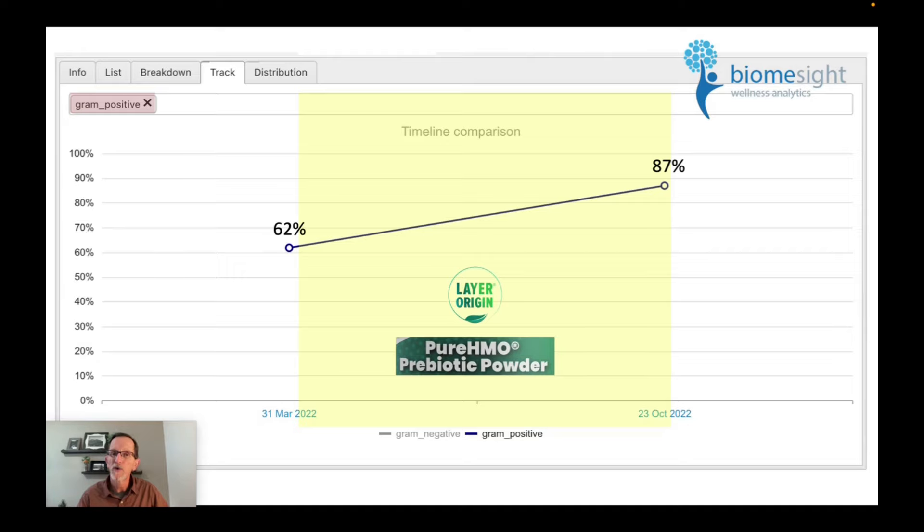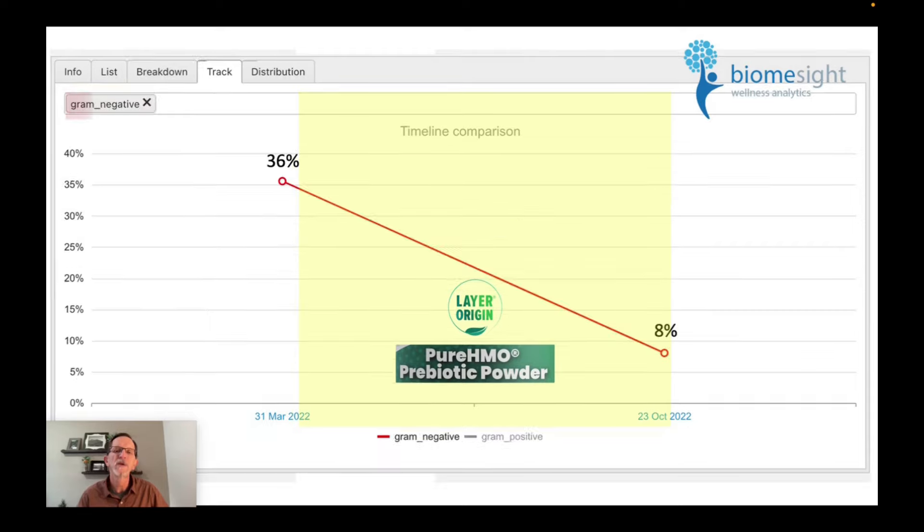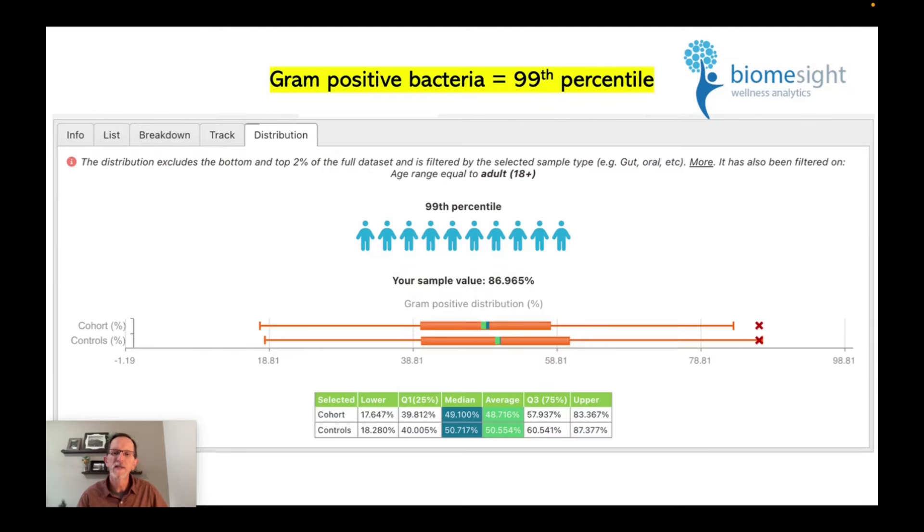It just so happens that in our gut, gram-positive bacteria have a positive benefit, and gram-negative bacteria have a negative benefit — which might be helpful to remember. My friend's result was that before going on HMO, 62% of his gut bacteria were gram-positive, and that rose to 87%. He is the fourth person I've tested, and I've never seen a result that high — these are just crazy results. His gram-positive bacteria at 87% put him in the 99th percentile.